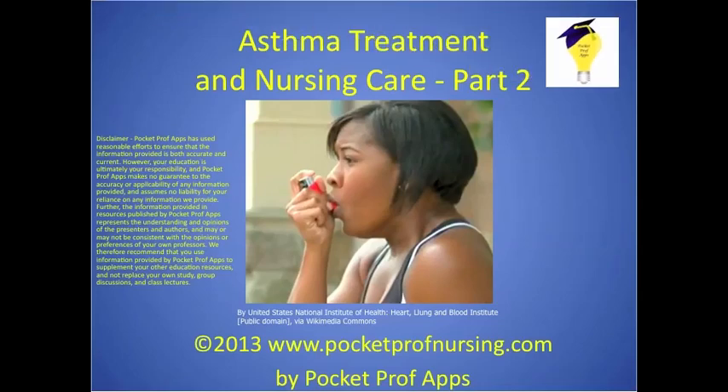Welcome to asthma treatment and nursing care, part two. Part one included asthma pathophysiology, signs and symptoms, and diagnostic tests. Part two will include treatment, drug therapy, nursing diagnoses, and nursing care. The disclaimer notes that this information is not meant to substitute for your professor's instruction, but instead to supplement it.